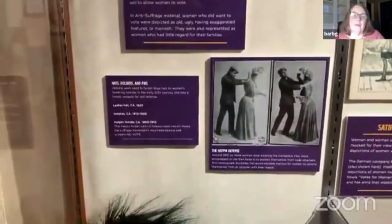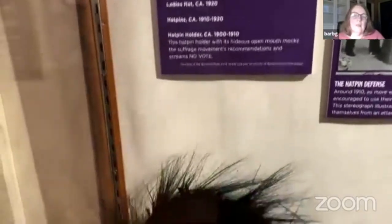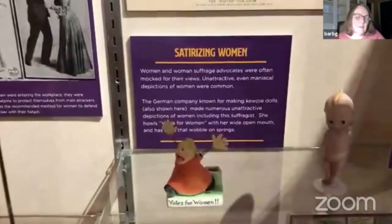Here we have the one case we dedicated to the anti-suffrage movement. In the early 20th century, women who were going out to work were encouraged to use hatpins — look at those things, they are terrifying — in defense of themselves, in case someone tried to attack them, because men were not accustomed to women being out in the working world. I just wanted to see that gaping mouth on that woman — that's a hatpin holder, and it's making fun of the fact that women were being encouraged to use their hatpins. It says 'no vote' on the bottom of it.